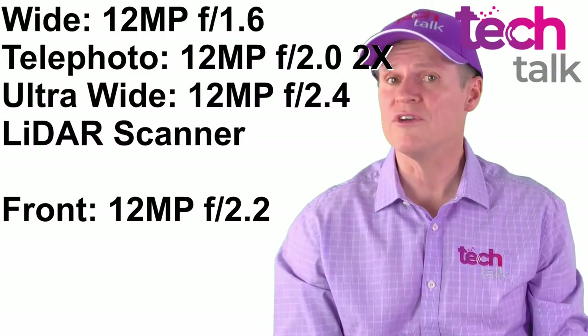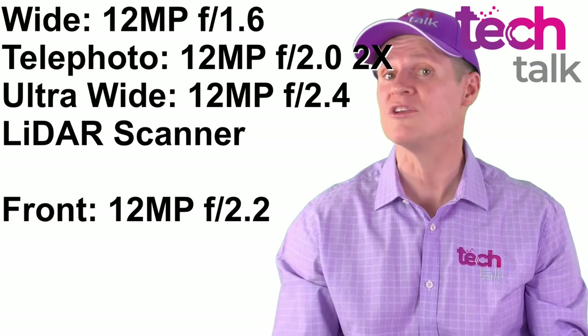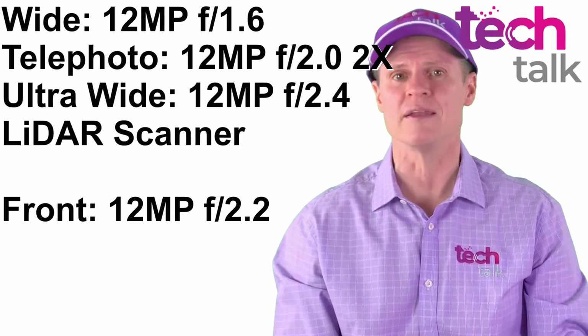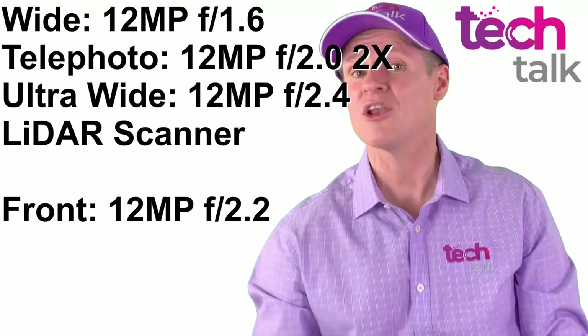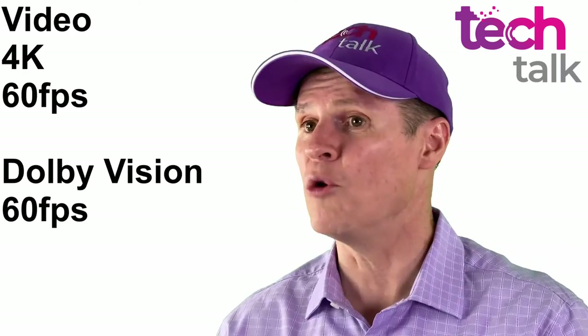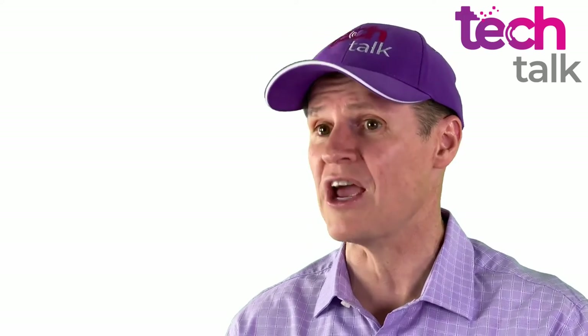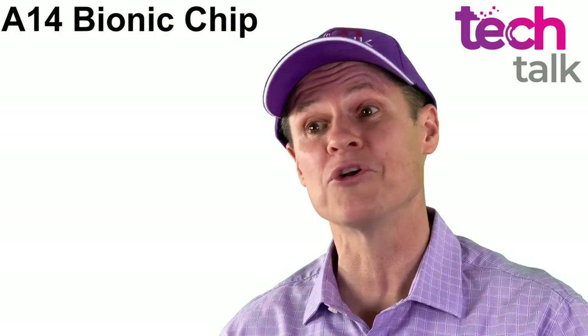The night photography has been improved on the wide camera with an improved aperture of f1.6 from f1.8, plus a LiDAR scanner has been added to the rear camera array. Dolby Vision has also been introduced up to 60 frames per second, which relies on the improved computational power of the new A14 Bionic chip.